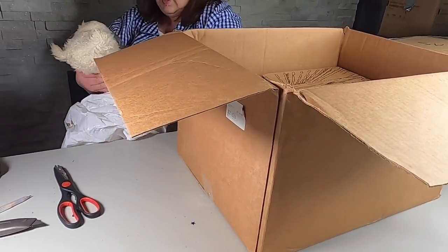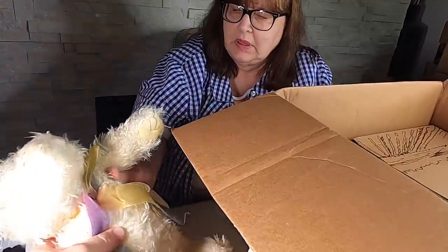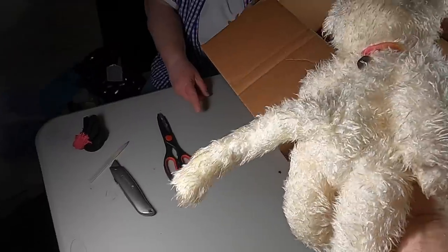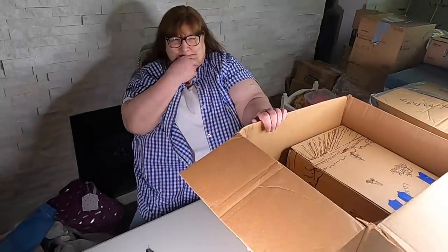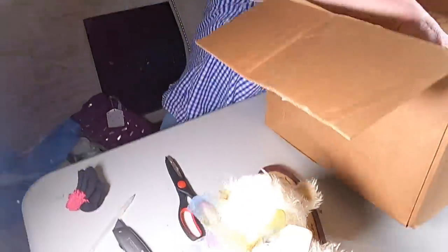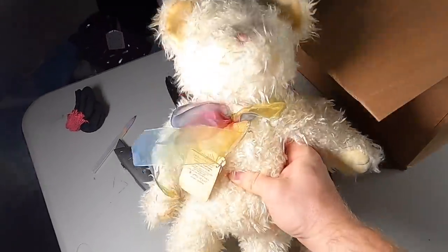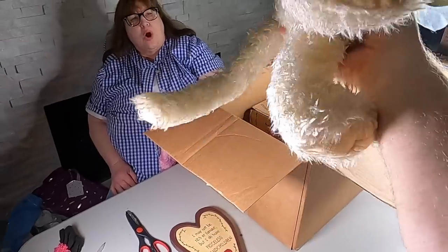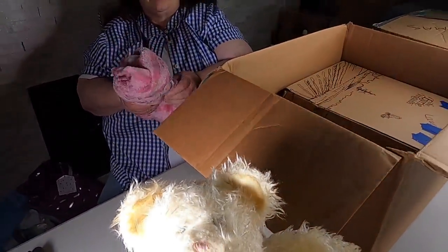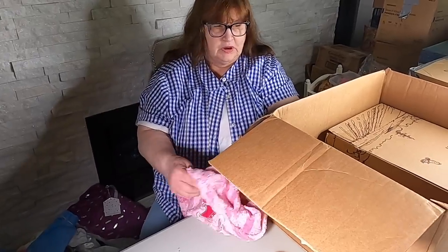Oh this is interesting — it's heavy. Is it a Boyd's Bear? Yes, it's a Boyd's beanbag bear! Does it have the tags? Oh my gosh — is it a bear or something else? Bears don't have that long a tail. Boyd's bears are expensive. It's musical because I see a mechanism in the back. Let me know in the comments what this thing is. Is it a cat? Cats have long tails. Maybe it's part bear, part cat. That's probably an $80 bear.